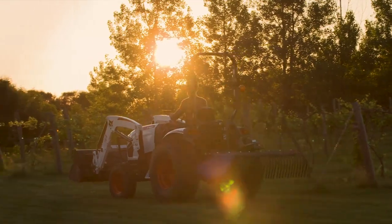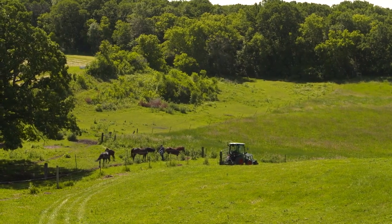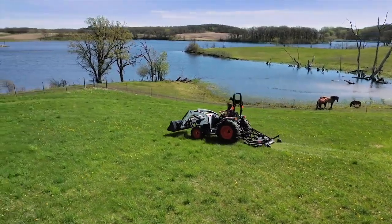The joy of working on your farm is matched only by the amount of work that's involved — the chores, the maintenance, the animals. It never ends. Lucky for you, Bobcat tractors never rest.